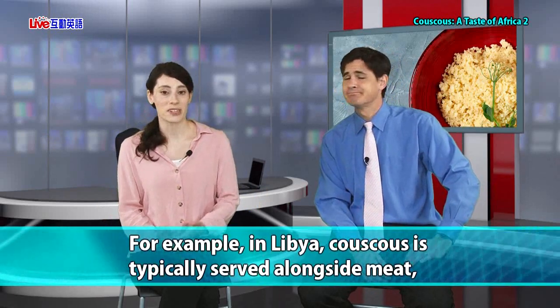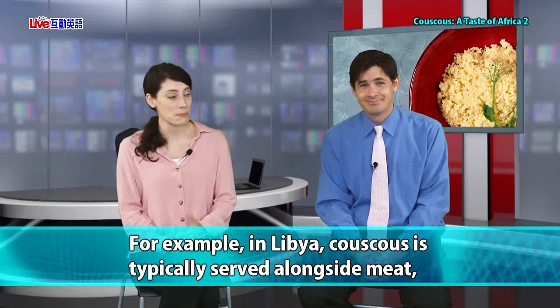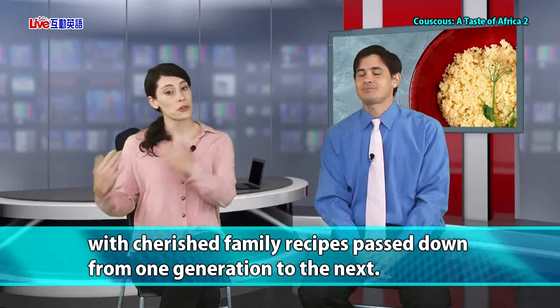A lot of cultures will take food and use it in a different way — cook it a different way, add their own spices and sauces, and make it their own, and then it's unique to that culture. In some parts of North and West Africa, couscous can become a part of your family. For example, in Libya, couscous is typically served alongside meat with cherished family recipes passed down from one generation to the next. So you can make grandma's couscous!